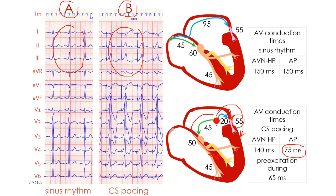Via the normal pathway: 45 milliseconds from the site of pacing to the entry of the AV node, 50 milliseconds to cross the AV node, and 45 milliseconds to arrive in the ventricular myocardium via the bundle branch system — a total of 140 milliseconds. So the difference between these two values, 140 minus 75 is 65, and we have pre-excitation during 65 milliseconds, giving this electrocardiographic pattern of maximal pre-excitation illustrated in Panel B.